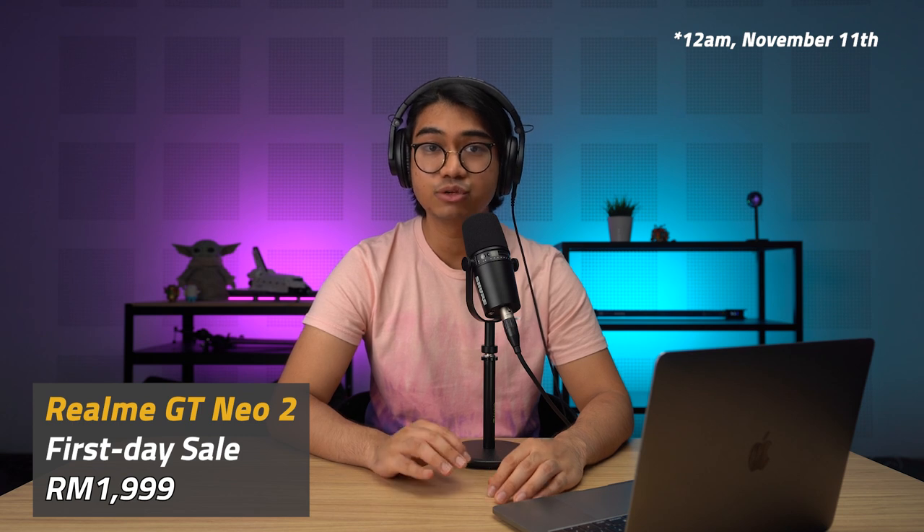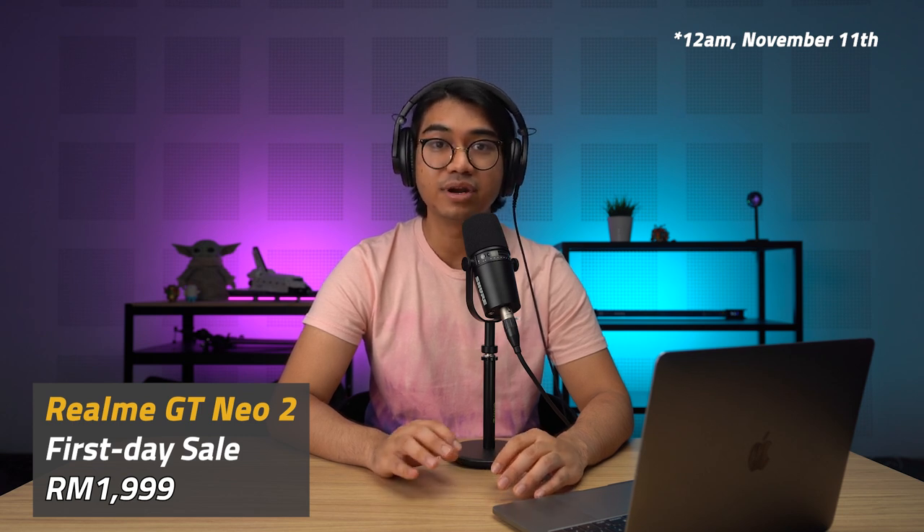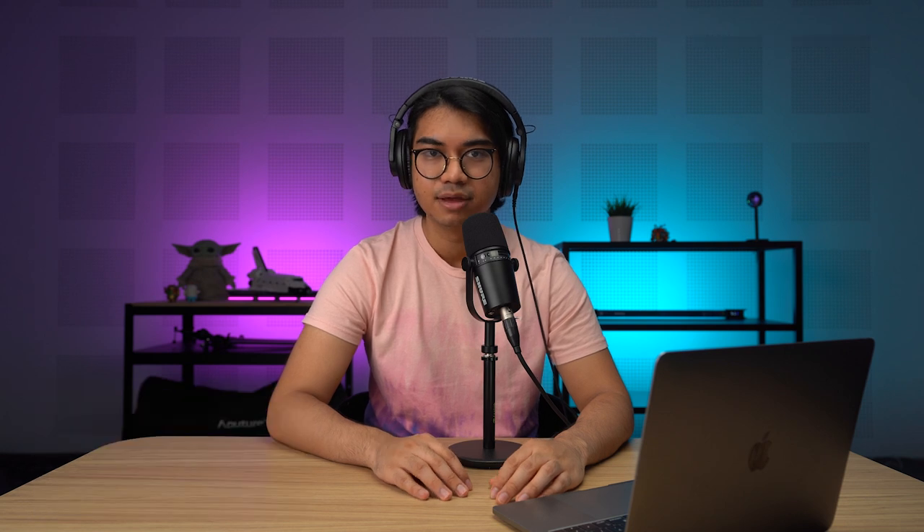During its first day sale at 12am in November, you can get it for RM19.99 on Lazada and Shopee. The phone comes in two colors: Neo Blue and Neo Green.